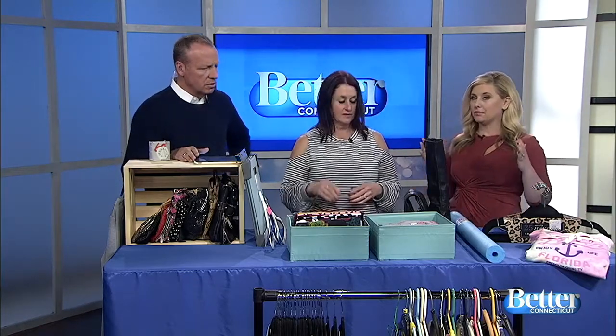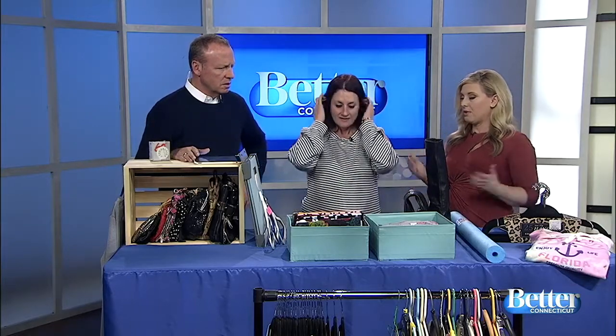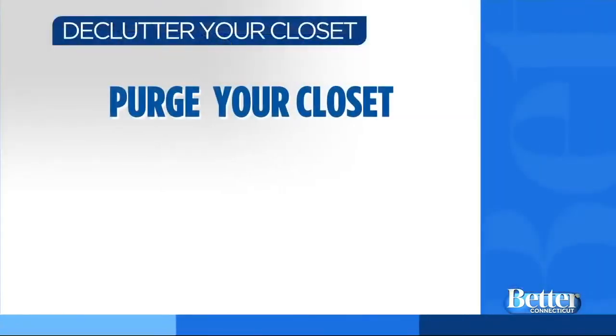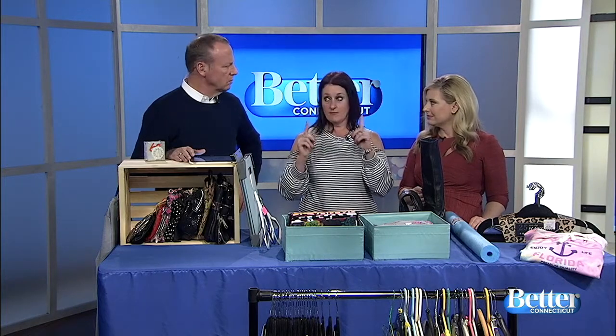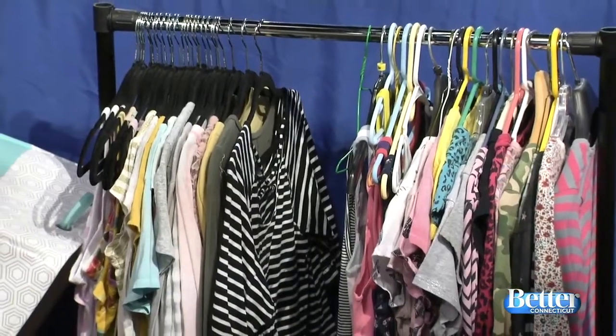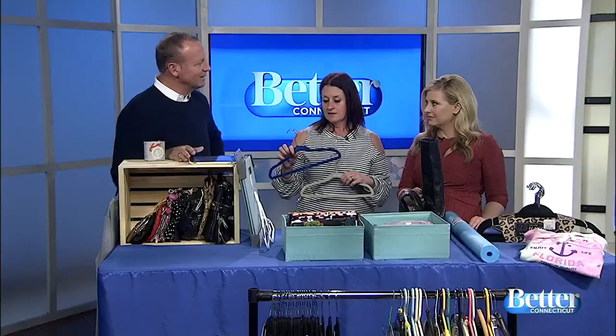Step one is purging. Some people can turn those hangers backwards in their closet — every time you wear something, you put the hanger back the right way so you can see what you've worn. Another option: put a post-it with a hole punched through it on your hanger. When you wear something, pull it off. At the end of a season, whatever still has the post-its on it — that's all the stuff you didn't wear.